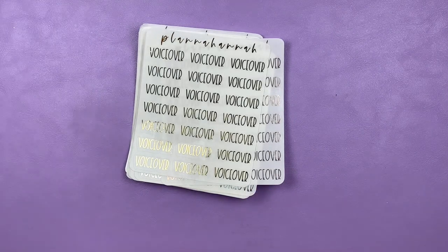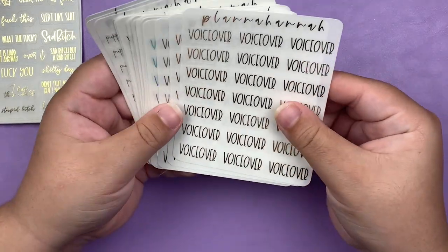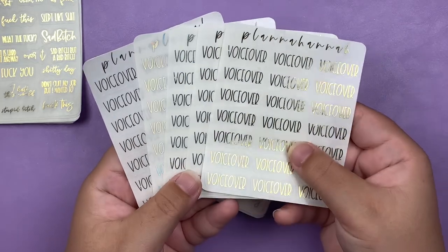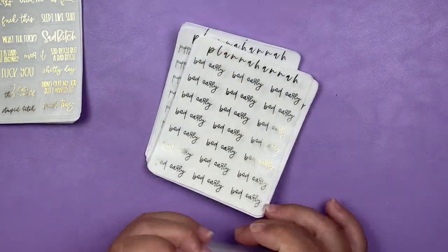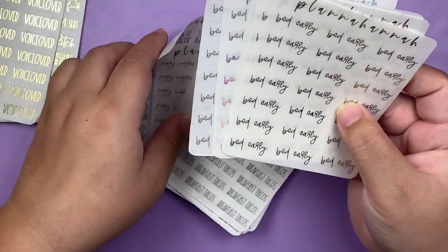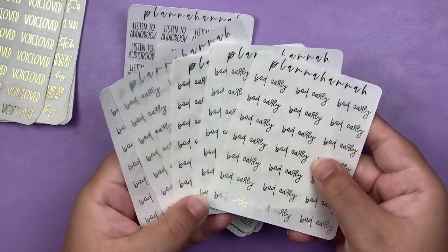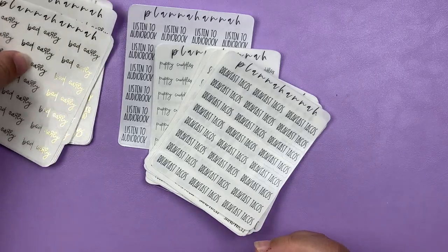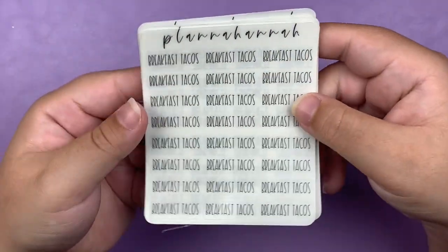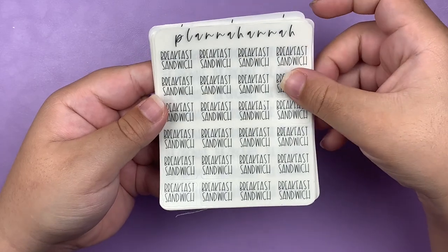I also got some custom scripts because customs were part of her treat week, so I thought I would take advantage of that. The first custom I got was Voiceover in all four foils and black, and then Bed Early in all four foils and black. The rest of the custom scripts I got in only black — so we have Breakfast Tacos and Breakfast Sandwich.